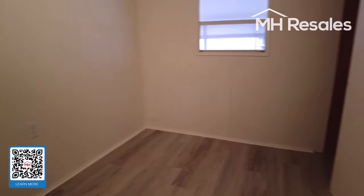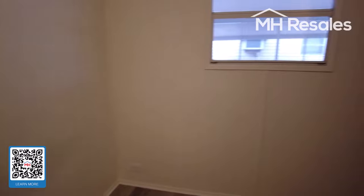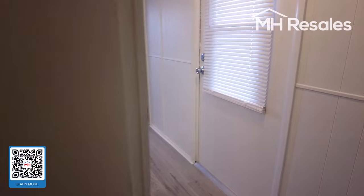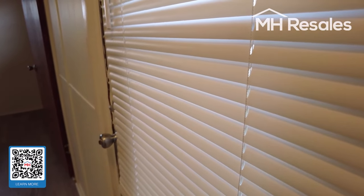One bedroom here with a closet. This door also goes to the outside.